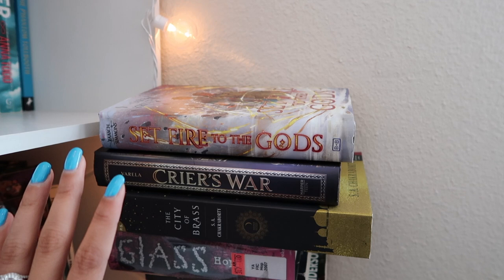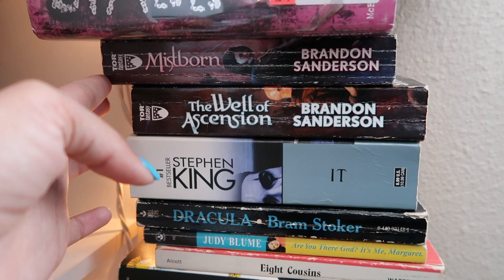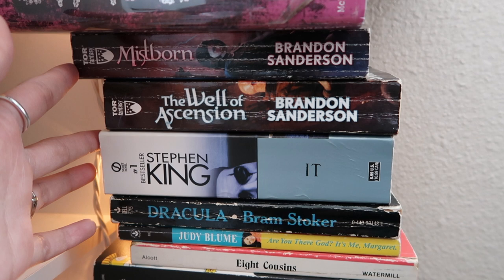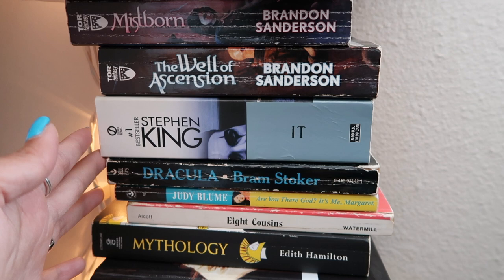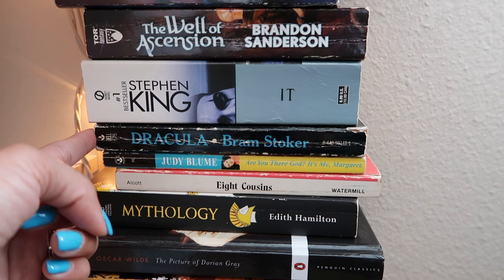Moving on, I have some Brandon Sanderson. I did try Mistborn, got 100 pages in and didn't like it, but I kept these copies in case I ever come back. IT by Stephen King — I might want to read it in the future but haven't picked it up yet. Same with Dracula — I did start it but didn't finish, and I don't want to get rid of it.